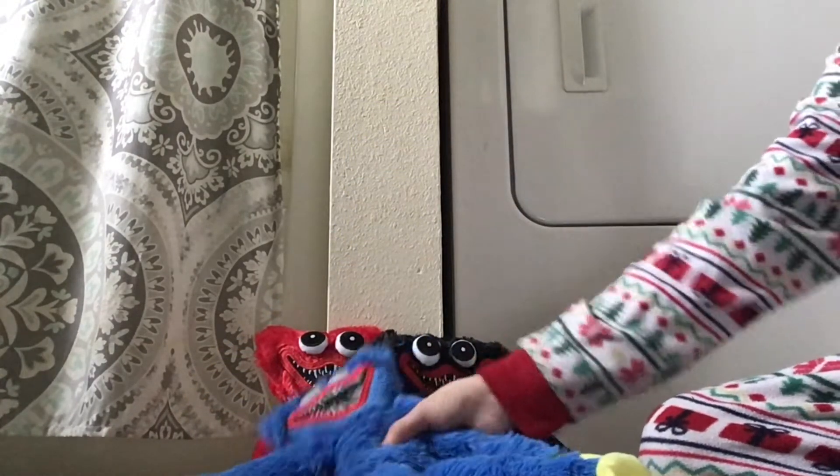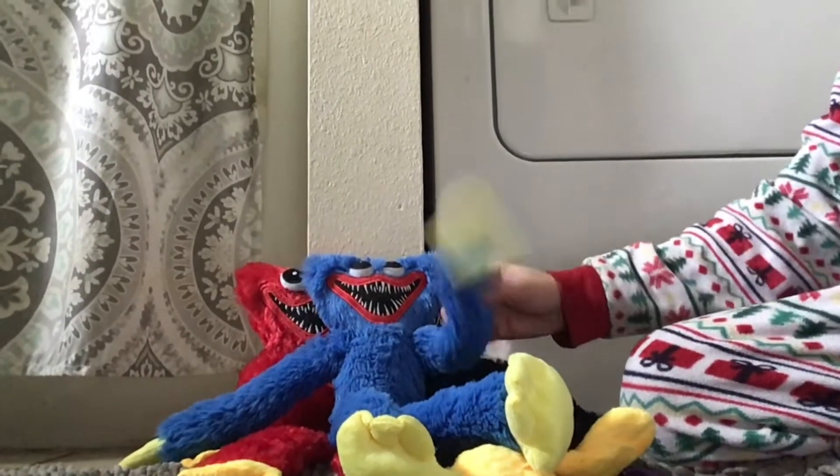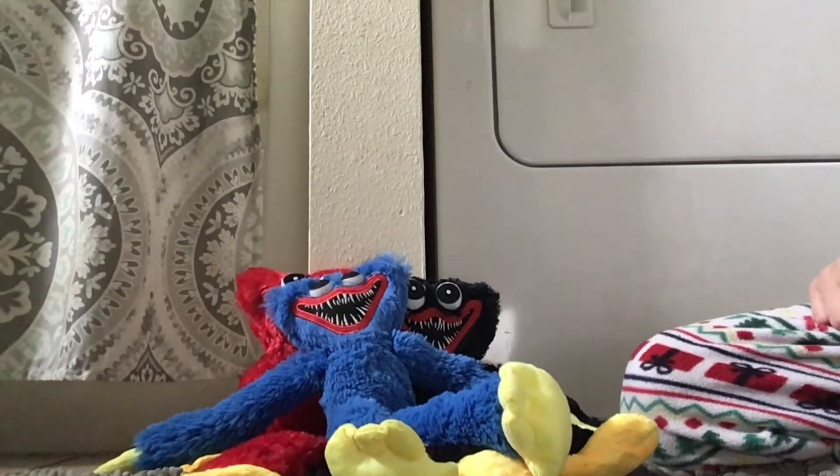This is it — we got the full set of Huggy plushies! If you guys liked this video, give a thumbs up; if you didn't, give a thumbs down. Please subscribe, and yeah — bye bye!